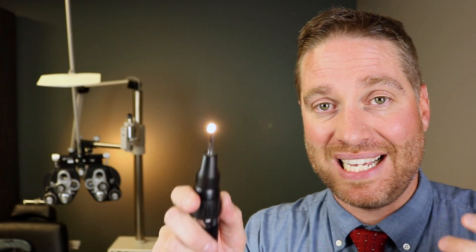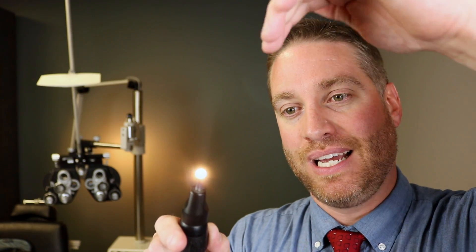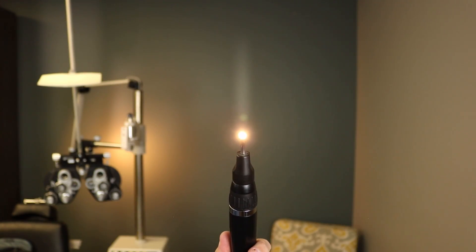One common visual symptom that people with keratoconus talk about is how lights look, especially at nighttime — headlights, streetlights when driving. The lights are almost distorted. People with regular astigmatism might have this symptom too, where they look at a light at nighttime and see streaks coming out of it. That's because the curved shape of the cornea stretches and bends the light a little weird.